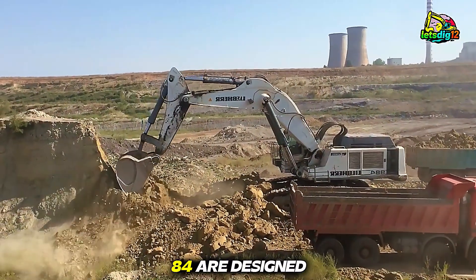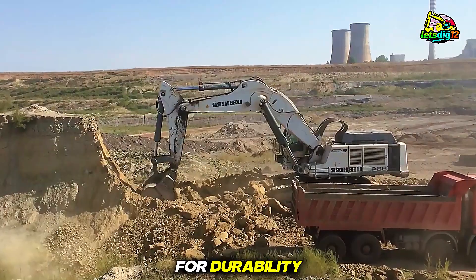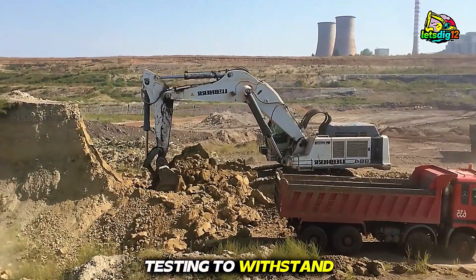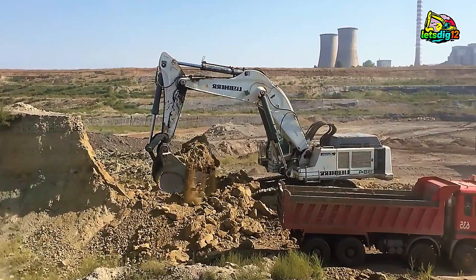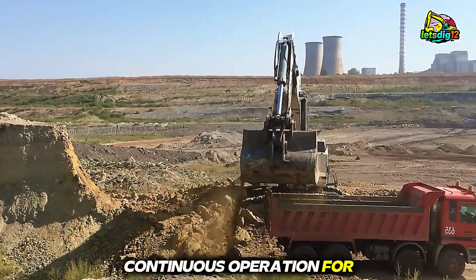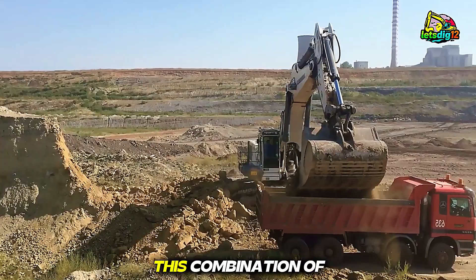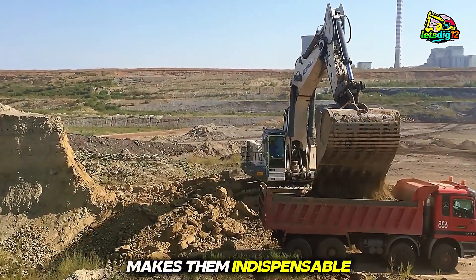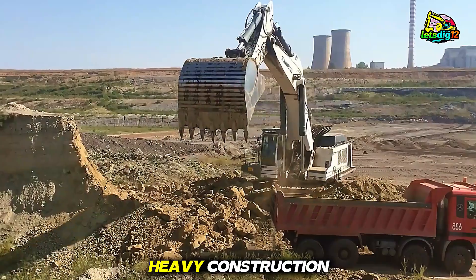And third, excavators like the 984 are designed for durability. They undergo rigorous testing to withstand extreme temperatures, rocky terrain, and continuous operation for hours on end. This combination of engineering and innovation makes them indispensable in mining and heavy construction.